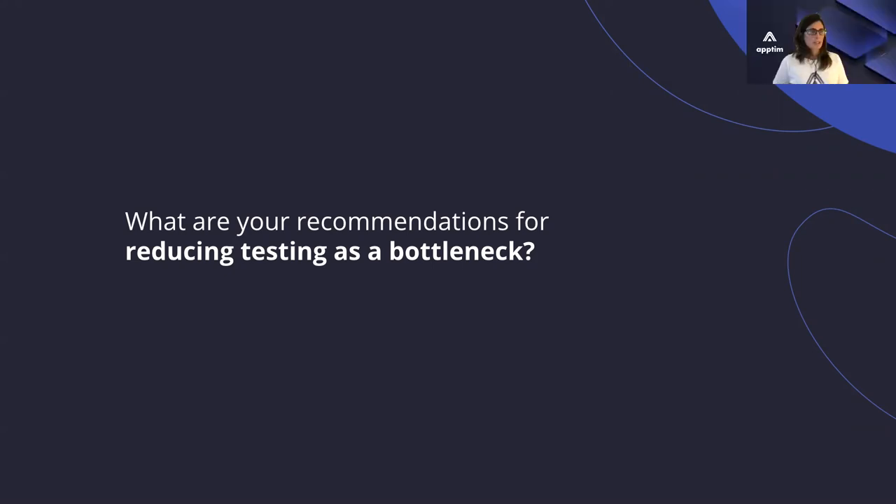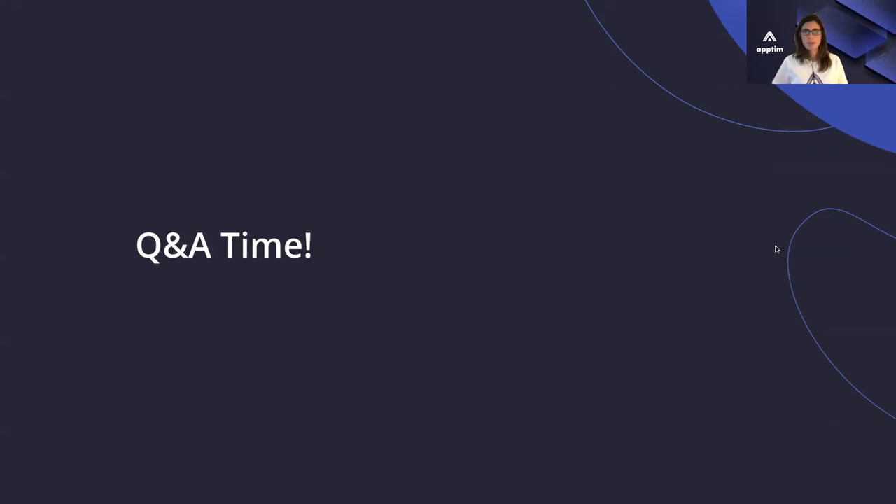That's great. Thanks for sharing, Robson. I do have a question that actually came from the audience. Now we are on time for questions from the audience. It's a very good question. They are asking: what are the main differences between testing a regular mobile app and testing a mobile game?